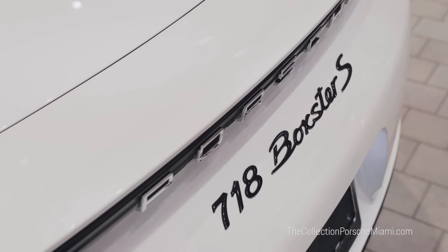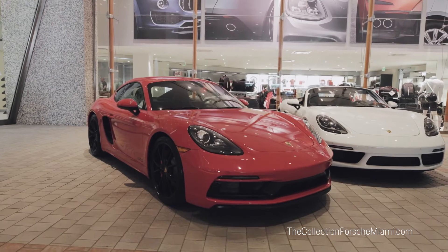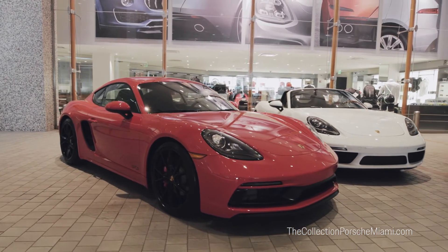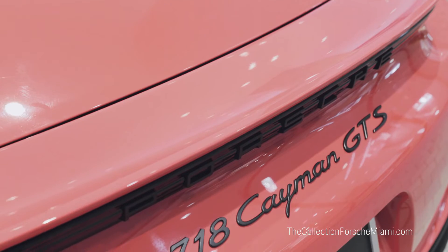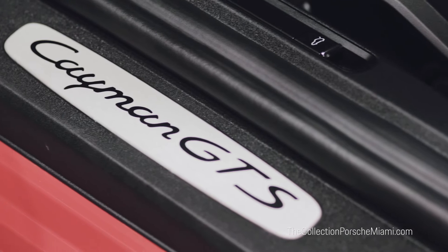The base models are powered by a two-litre four-cylinder turbocharged engine producing 300 horsepower, and the S models are powered by a 2.5-litre four-cylinder turbocharged engine producing 350 horsepower. The most powerful of all, the GTS trim, comes in both Boxster and Cayman form and produces 365 brake horsepower.